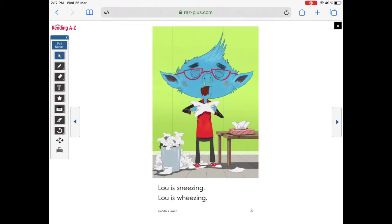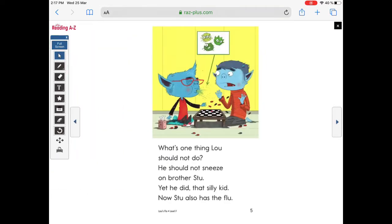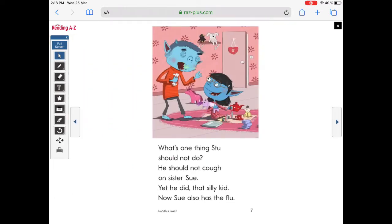Lou is sneezing. Lou is wheezing. Lou is sick — he has the flu. What's one thing Lou should not do? He should not sneeze on brother Stu. Yet he did, that silly kid. Now Stu also has the flu. Stu is moaning. Stu is groaning. Stu is sick — he has the flu. What's one thing Stu should not do? He should not cough on sister Sue. Achoo! Cough, cough, cough. Yet he did, that silly kid. Now Sue also has the flu.